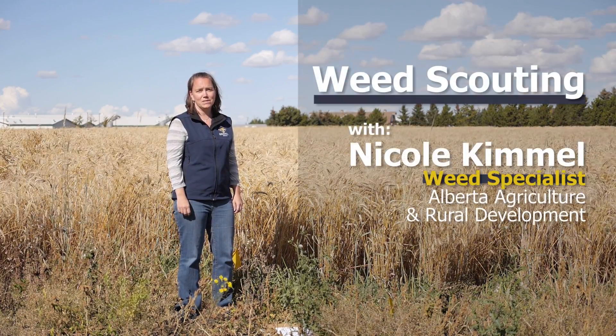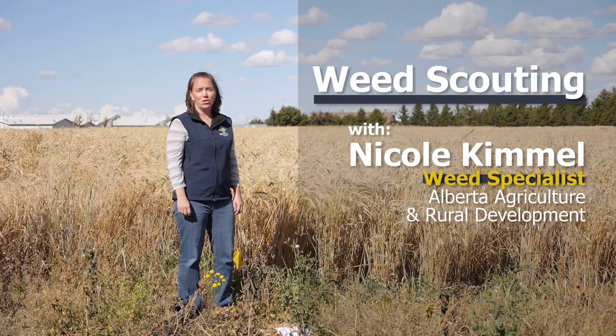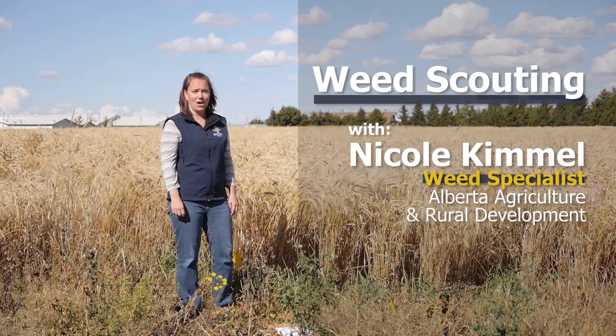Hi, my name is Nicole Kimmel and I'm a weed specialist with Alberta Agriculture and Rural Development, and I'm going to talk to you today about weed scouting.